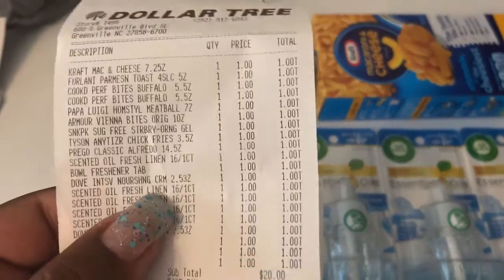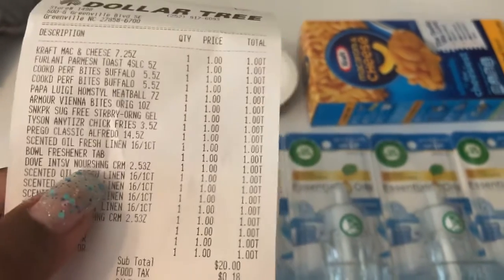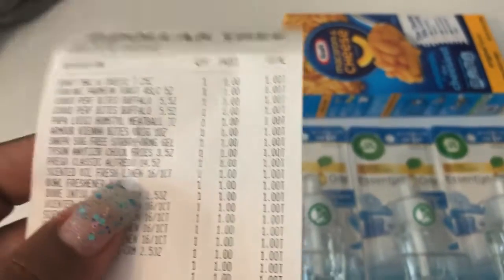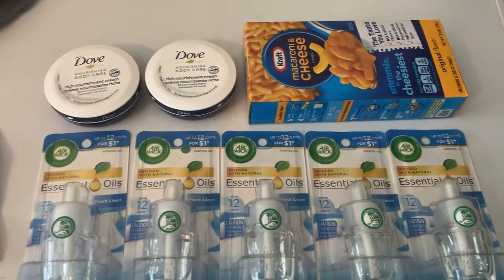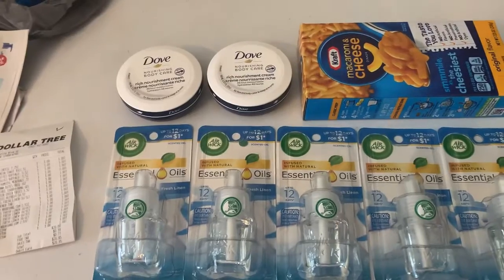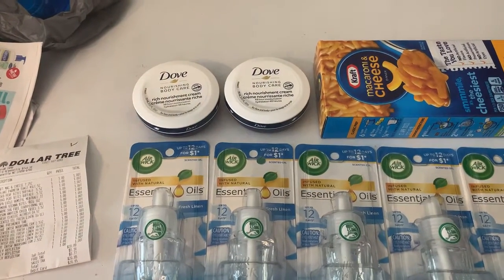Here are the five Airwicks, here are the two Doves — one right there and one right there — and here's the Kraft macaroni and cheese, just to show y'all that I did get everything from Dollar Tree. This is a nice deal for a dollar and 65 cents — paid eight dollars out of pocket and got back six dollars and 35 cents.